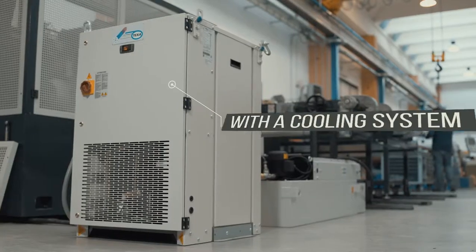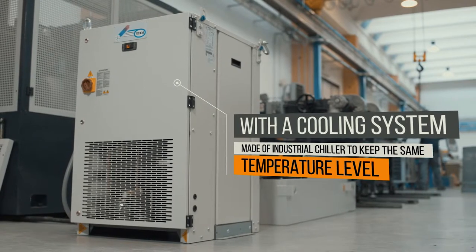The centre is equipped with a cooling system made of industrial chiller to keep the same temperature level.